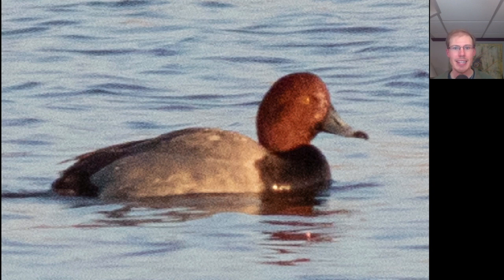Here we have a male redhead. I spent most of the past two months down in Delaware where redhead is really hard to get in the winter. Redheads are sort of a nemesis bird — I never did get one this winter, so it's nice to see so many here at Braddock Bay. There were a few hundred out on the bay today.